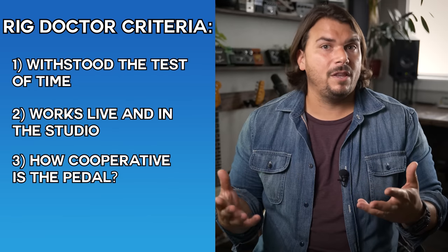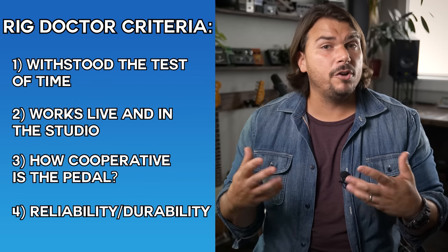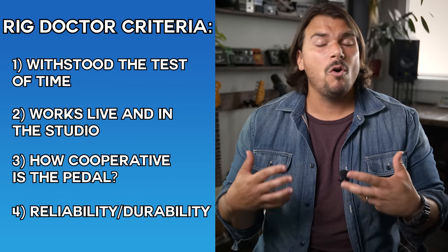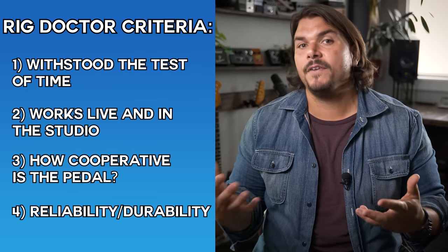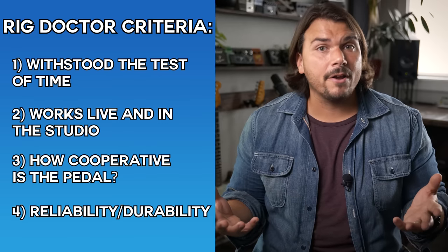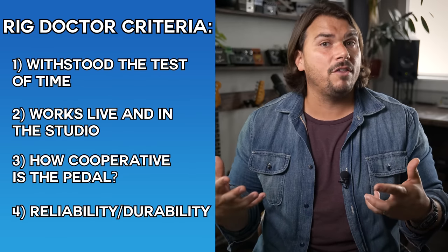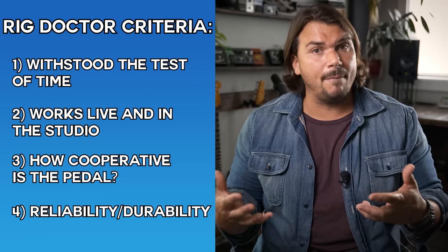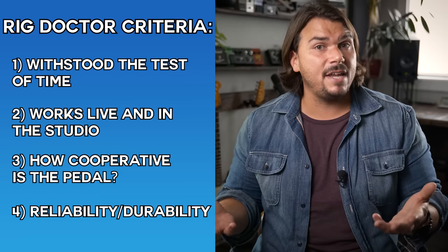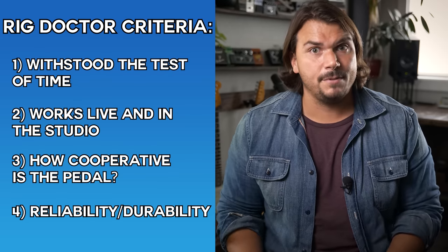The other thing I look for is reliability. Some pedals sound really great but are notoriously unreliable or not very roadworthy. Even if they sound superior, I stay away from those because I want stuff that's predictable and reliable every single gig. All the recommendations I make today reflect those values as overarching concepts.